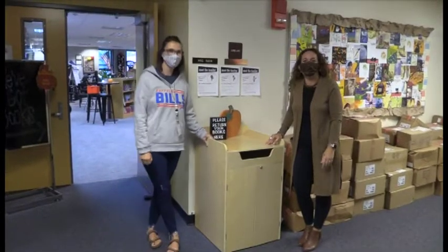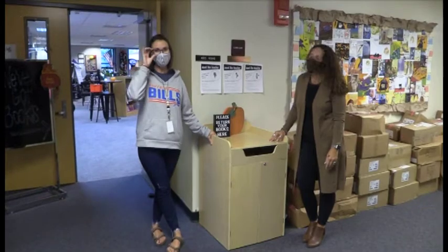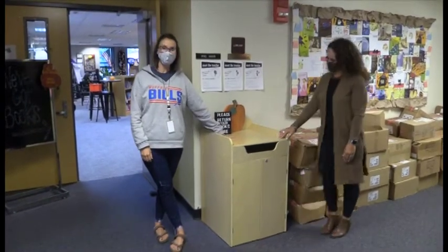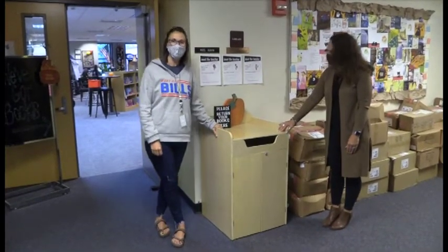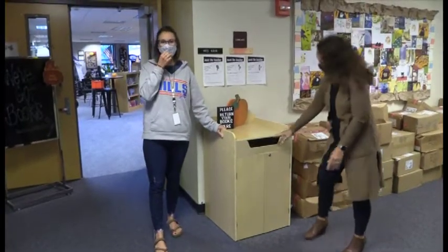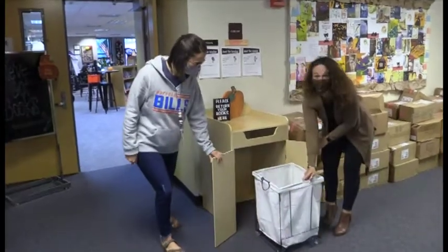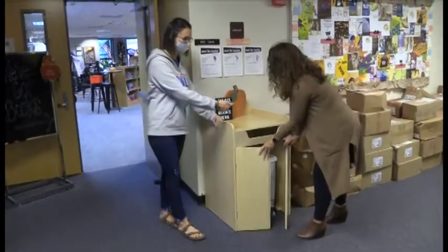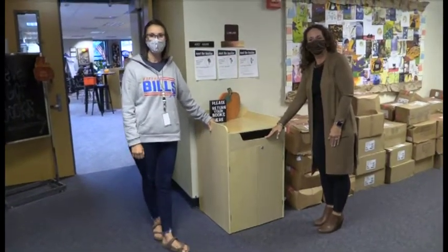Good morning everyone. Welcome to our new and improved intermediate school library. Mrs. Corrado and I are standing here outside of the library next to our new book drop. When you come to the library, if you have a book to return, we ask that you just drop it right inside of here before entering the library, so that when you go inside you can pick out your new library books. Mrs. Losey, Mrs. Corrado, or myself will come out and get your returned library books.